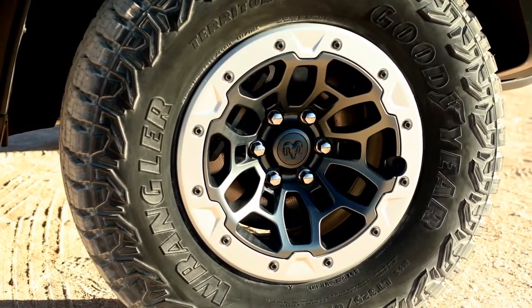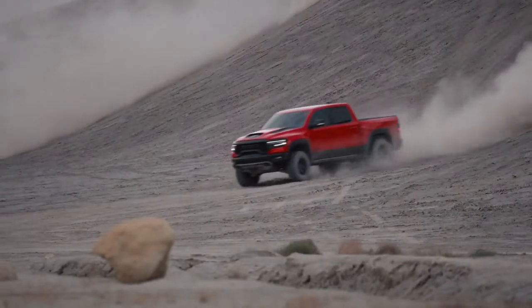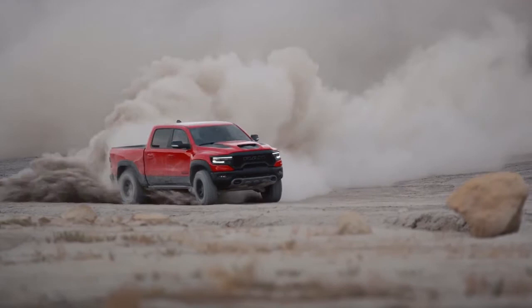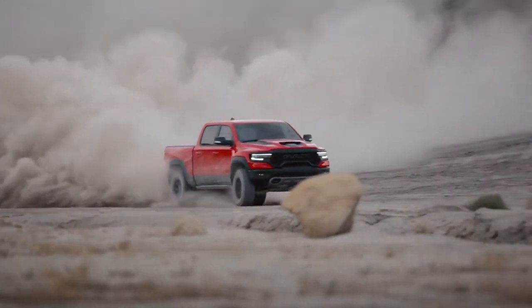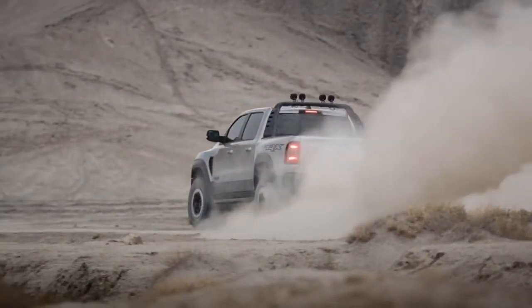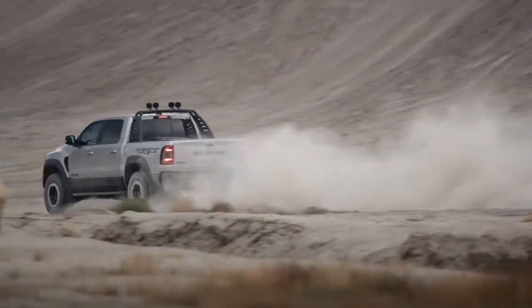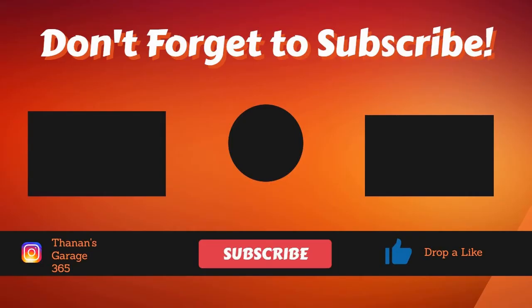I think Ram TRX buyers are going to be very happy with the fact that the vehicle stands out as much as it does on the road compared to other trucks out there. There's nothing like it, and it has an incredible presence to it.